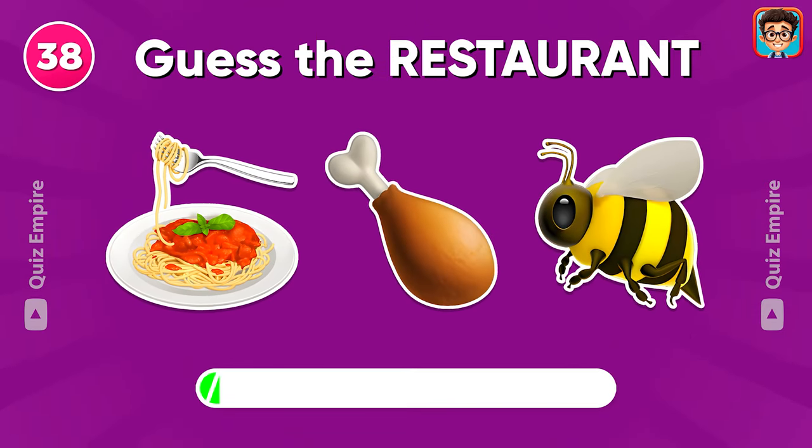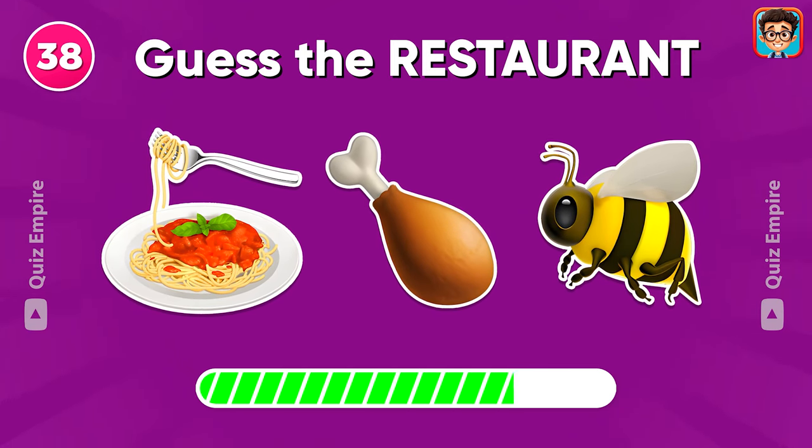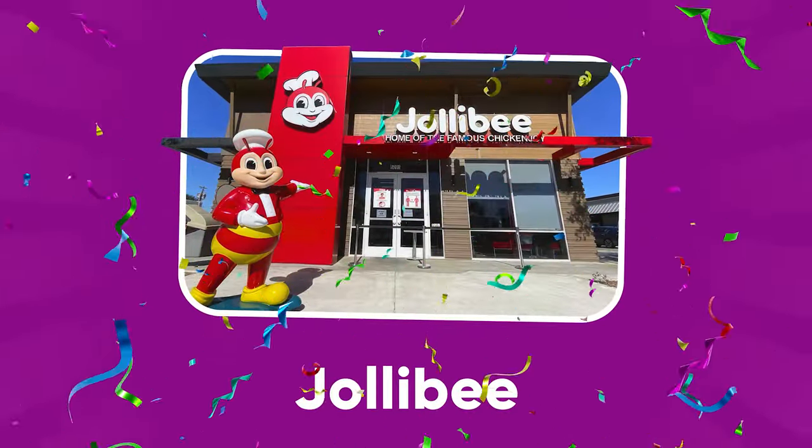Are you familiar with this one? It's Jollibee.